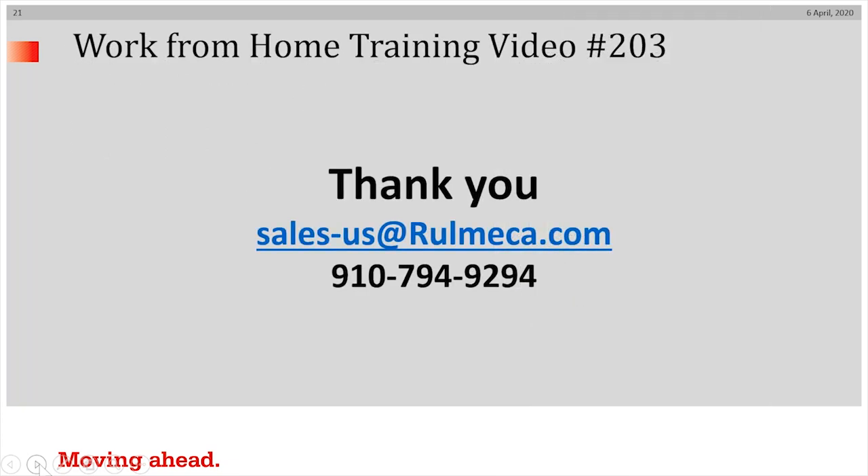I thank you for spending time with us today. I hope that you can keep your chin up during this crisis. We encourage you to reach us by sending an email at sales-us@wamenca.com or calling us at 910-794-9294, and allow us to help you. Thank you. Goodbye.